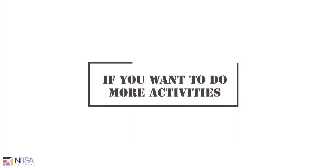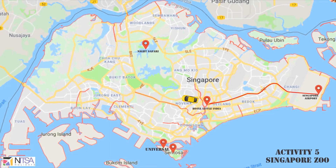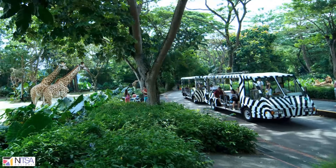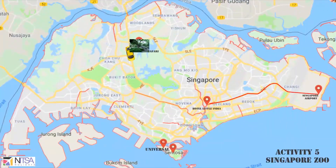If you want to do more activities, we can proceed for Singapore Zoo. Here animals live in a spacious and landscaped environment. It is preferred to combine it with the Night Safari, as both activities are in the same place.